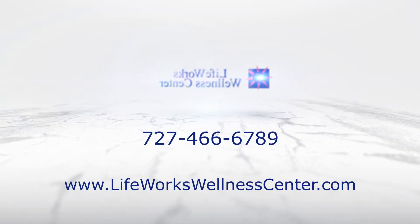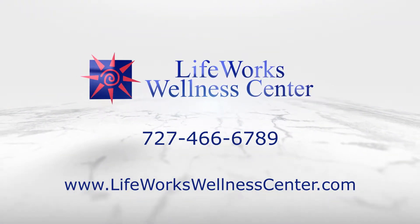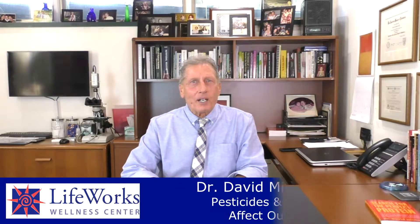How do plants protect themselves from foreign organisms? Hi, this is Dr. Minkoff, LifeWorks Wellness Center.